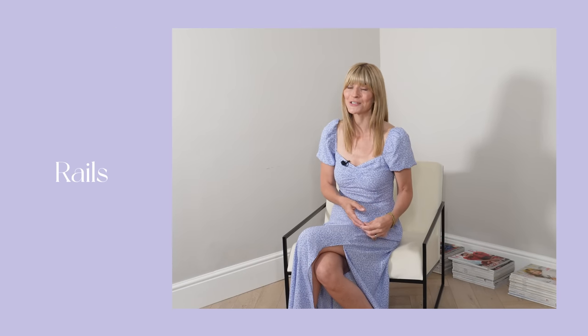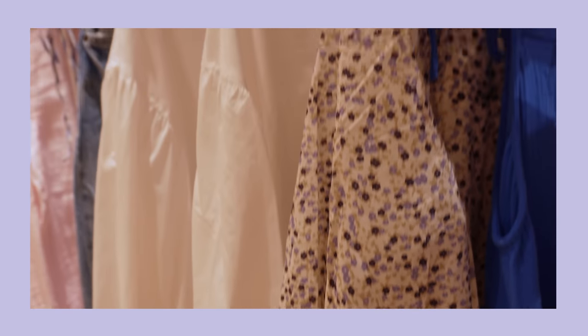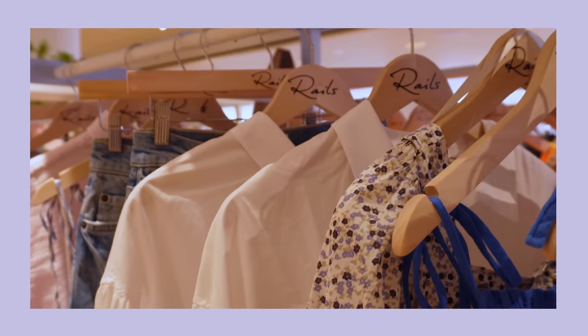The other day I was invited to a pop-up in Selfridges featuring the new Rails collection, so I thought I'd quickly show you the new range and the item I decided to choose. If you're not familiar with the brand, Rails is an LA-based collection with that unmistakable California essence mixed with a bit of a European cool vibe. I remember first spotting this brand a few years ago on holiday when we were in America, and I've been a fan of their laid-back chic style ever since.